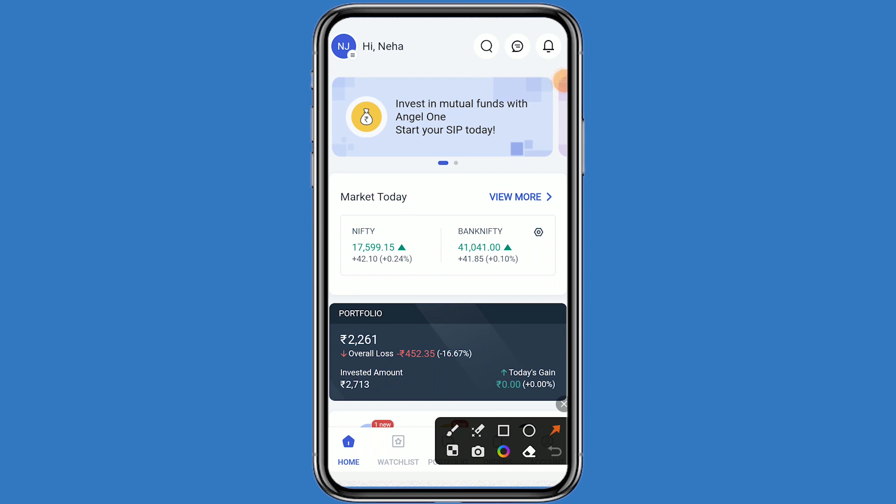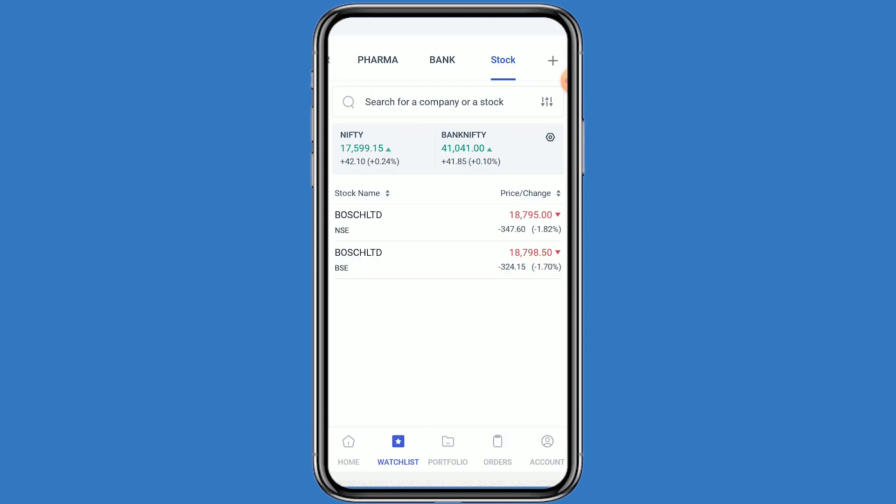Hello guys, welcome back to my channel. Today we are talking about a dividend. Let's come to the Angel One platform and click on the watchlist. This stock name is BOSCH Limited and this stock belongs in both NSE and BSE. This stock is currently trading at 18795 and is down by minus 1.82 percent.